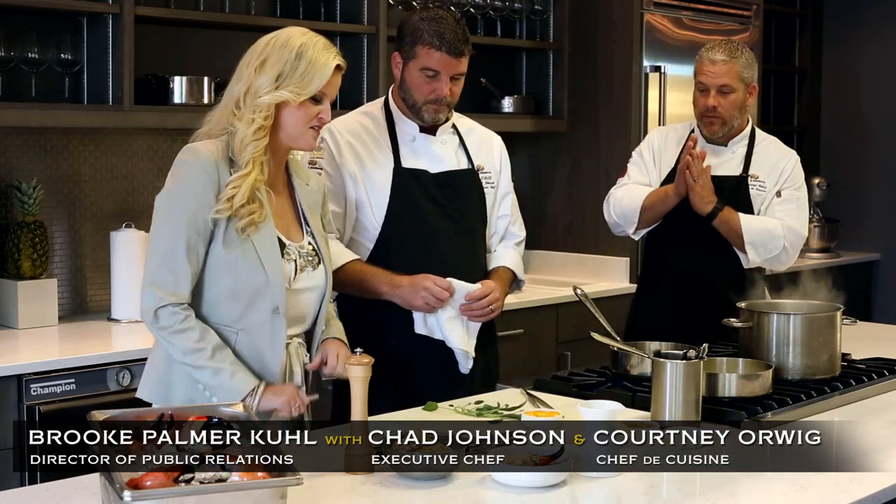We are going to be making you the stone crab carbonara, which is clearly one of the favorites during stone crab season here in Florida. So Chad and Courtney, obviously stone crabs are one of my favorite things, so I'm pretty sure I'm going to like this recipe a lot.